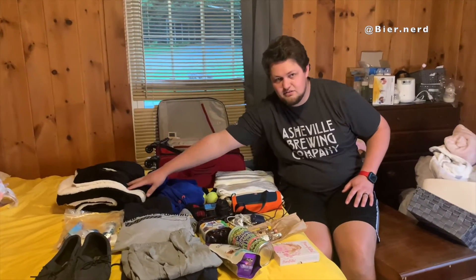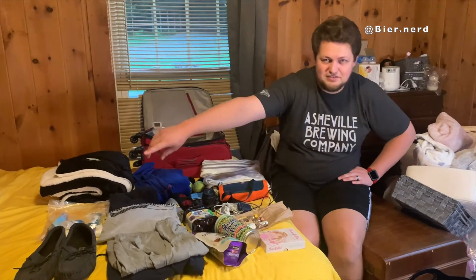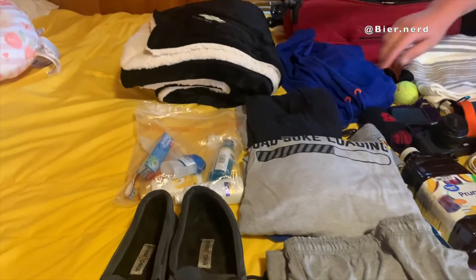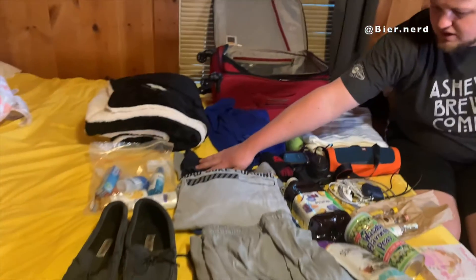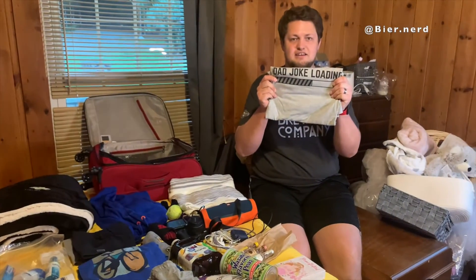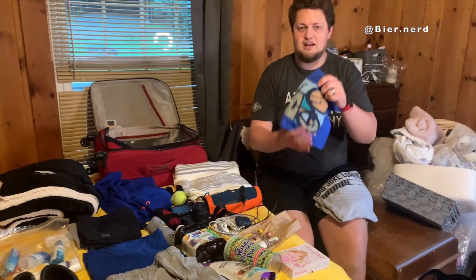Starting off with a blanket — you know how cold hospitals can be. I've got some slippers for myself to keep my feet warm, my wife got me this nice little toiletry bag with all kinds of mini toiletries. I've got some underwear, some t-shirts and a pajama shirt — getting ready for a big day.